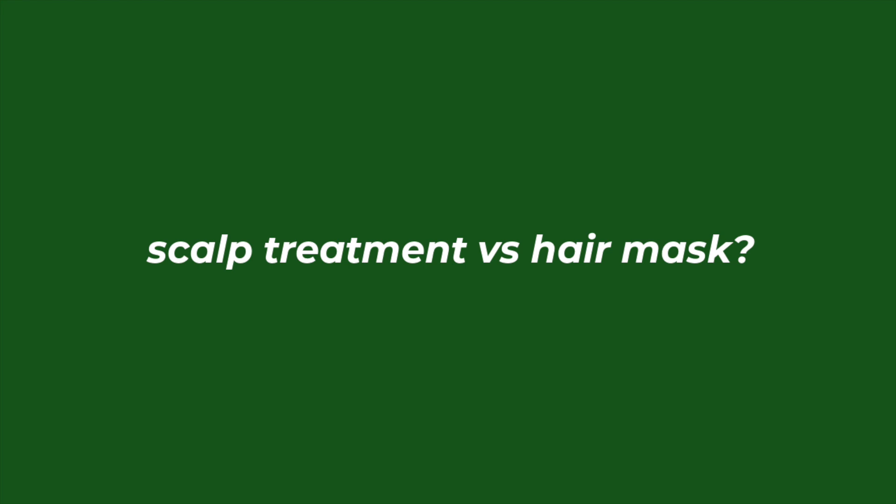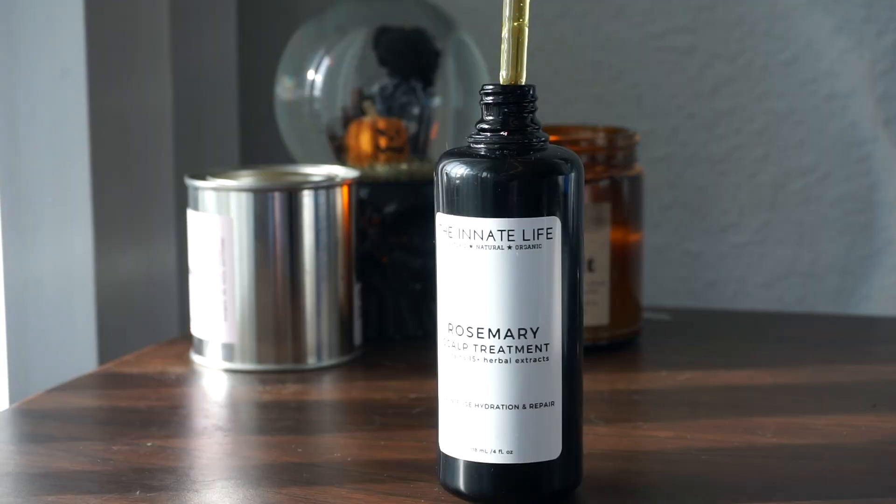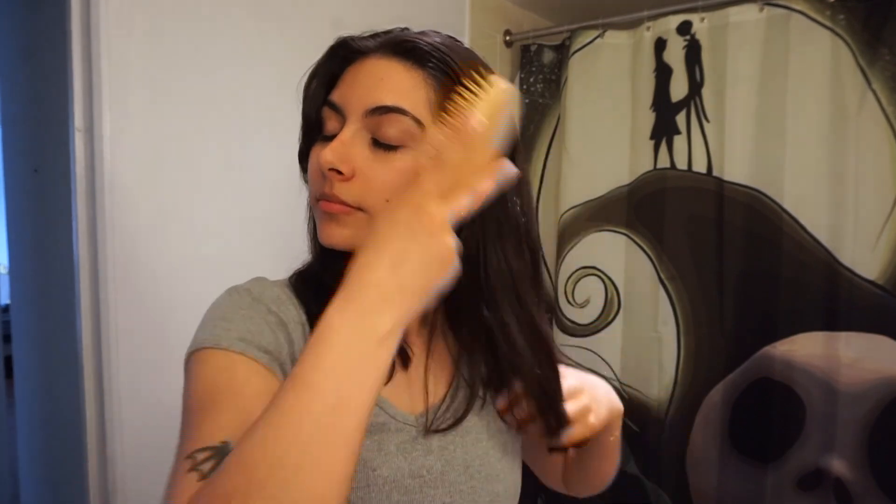some of you have asked me what the difference is between a scalp treatment and a hair mask. They can be very similar, especially if they are both oil treatments, but one thing to look for in a scalp treatment is stimulating ingredients. Scalp treatments are usually formulated to target issues like dandruff, hair loss, scalp irritation, and of course to stimulate hair growth, so looking for stimulating ingredients is really important, and they're usually lighter weight ingredients as well.